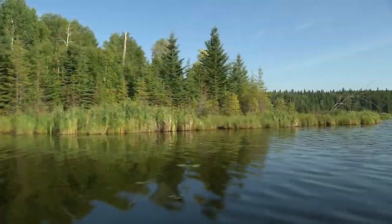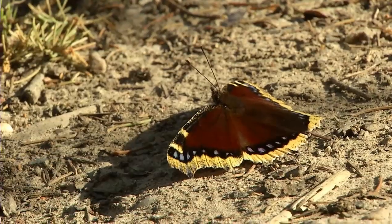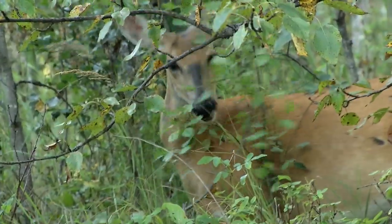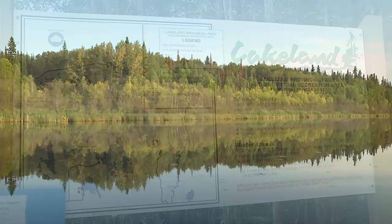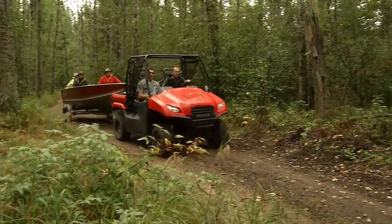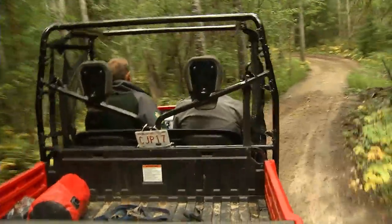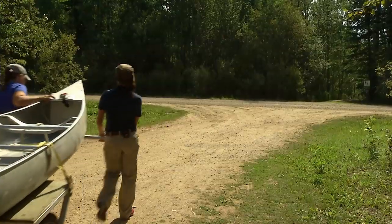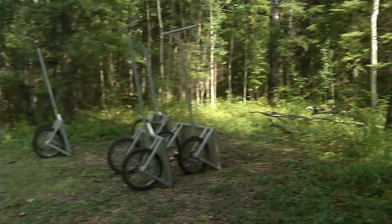It's scenic views like this and the iconic call of the loon, along with other wildlife encounters, that should put Lakeland Provincial Park on your bucket list. Access to the water can be achieved in two ways. For those with larger boats heading down the ATV trail, mile 10 is your only access point. For Mary and I, we are taking the traditional portage route, which is made a lot easier with these carts.